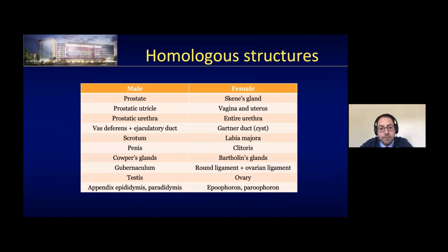A couple of audience questions here. Does the horseshoe kidney fuse during ascent, or is it already fused in the pelvis prior to ascent? It has to fuse before it gets to the IMA, so it probably happens lower down in the pelvis.